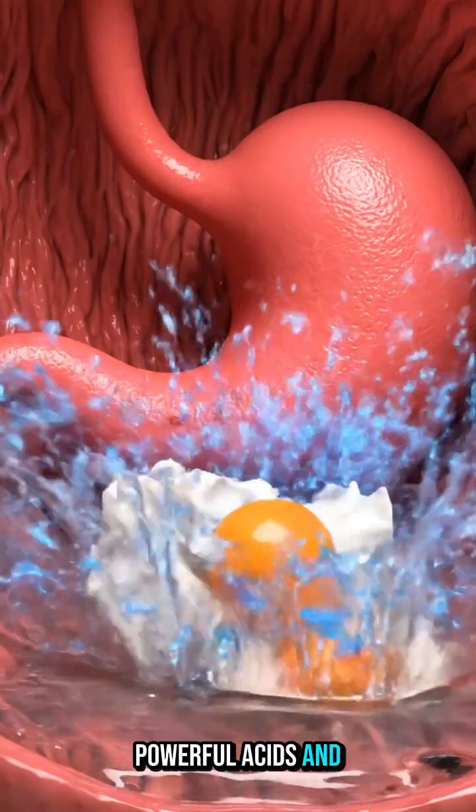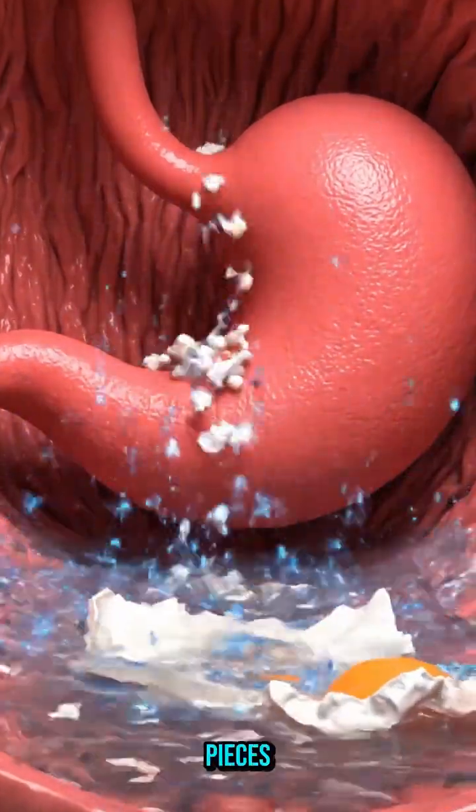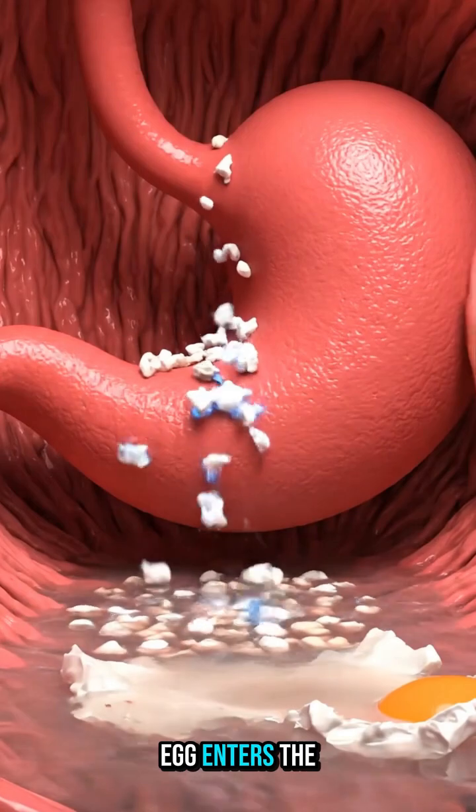In the stomach, powerful acids and enzymes begin dissolving the egg's proteins into smaller pieces your body can use.